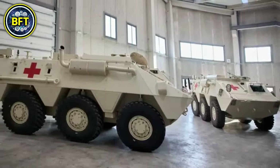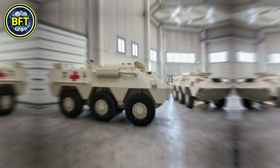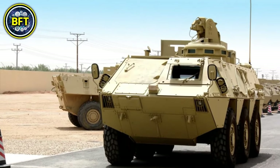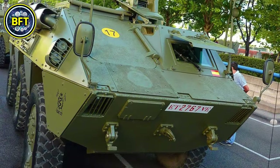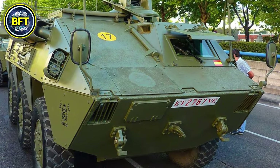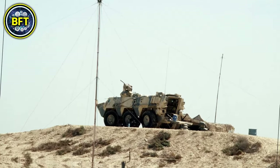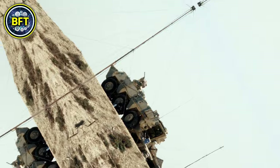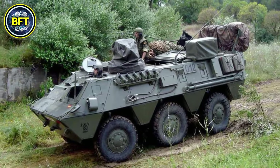Number 9: BMR-600. The BMR-600 is a versatile wheeled armored personnel carrier designed and produced by the Spanish company Pegaso. It has been widely adopted by the Spanish army and has seen use in various international peacekeeping operations. Weighing approximately 14 tons, the BMR-600 is powered by a Scania DS9 diesel engine generating 310 horsepower, giving it a top speed of 105 kilometers per hour and a range of 1,000 kilometers.